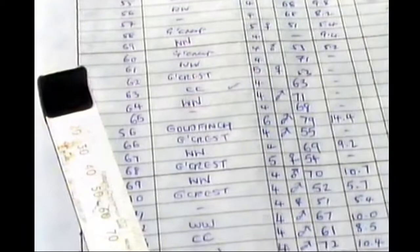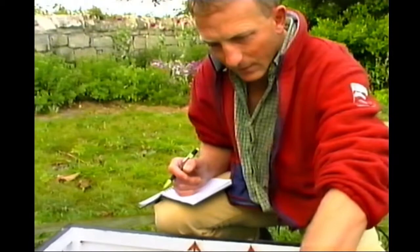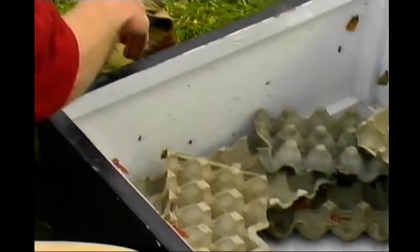The status of insects and their migrations are also monitored, and here Martin Cade, the resident warden, supervises the emptying of an overnight moth trap. Up to six moth traps are run whenever the weather is suitable and records are kept of the lepidoptera attracted to them.